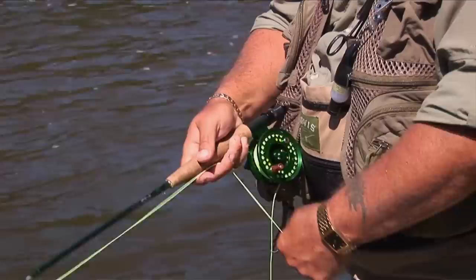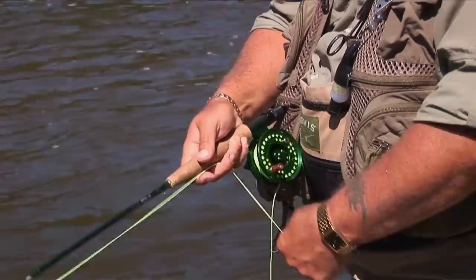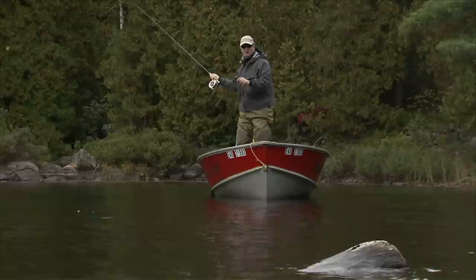You can cover a lot of water with a streamer, and because streamers are usually fished with an active retrieve on a tight line, you don't have to worry as much about drag and getting a natural drift, or reading the water. Just toss your streamer in every place that looks fishy.